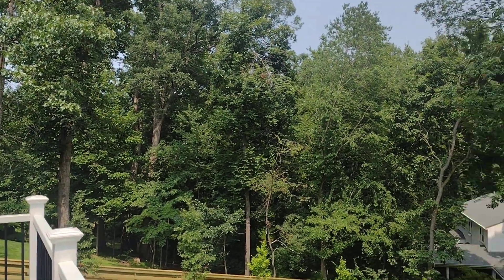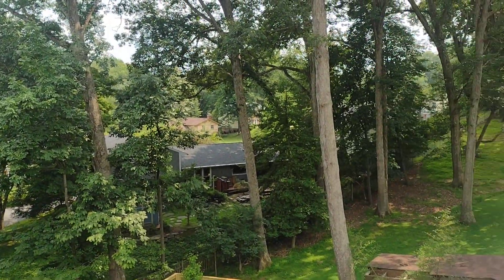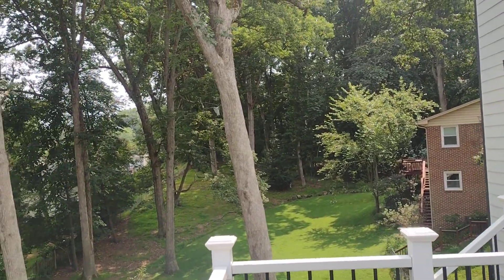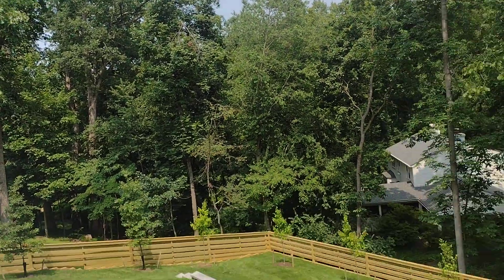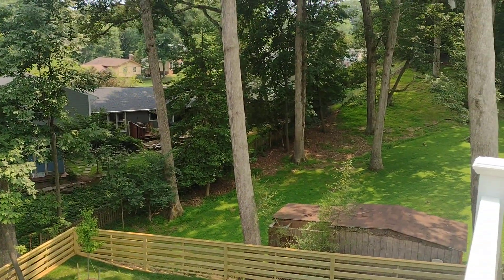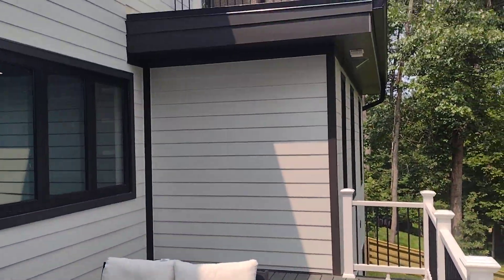Today's million-dollar listing is in a very hilly neighborhood called Flint Hills in Vienna, Virginia, near Wolf Trap but on the western outskirts of Vienna near a separate town called Oakton. It's a completely redone house.